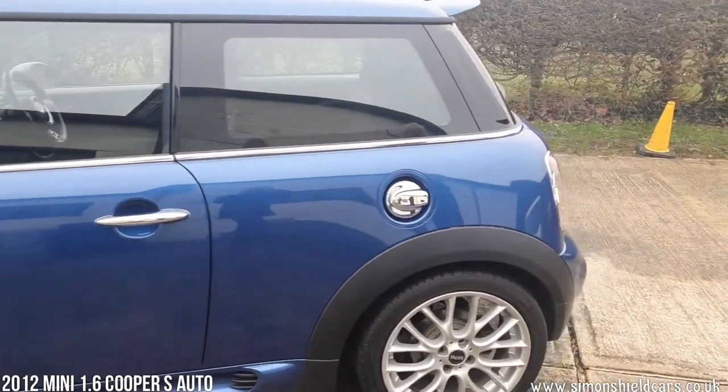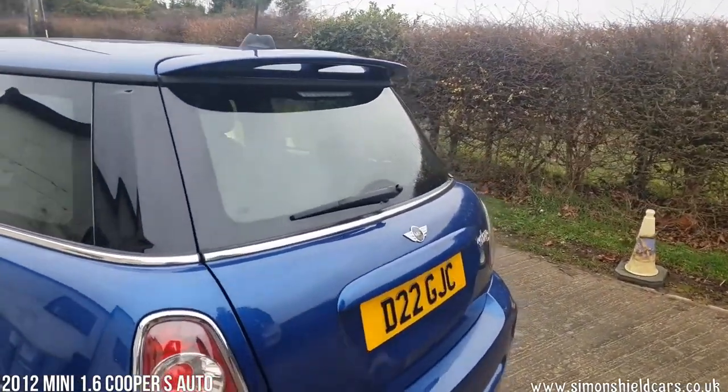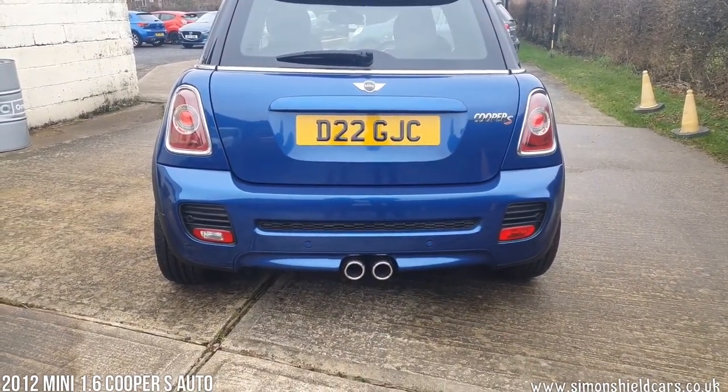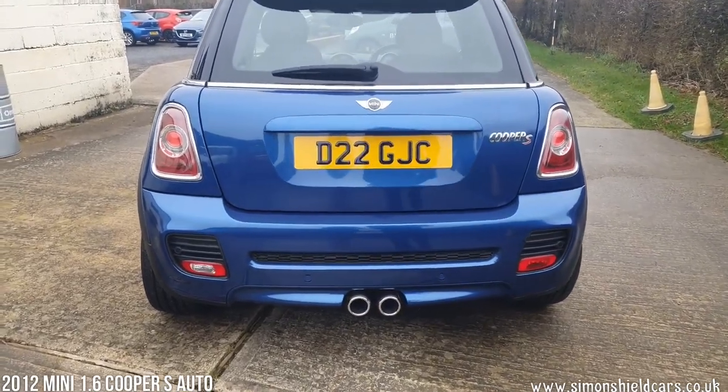Moving around to the back here, I believe the spoiler is part of the John Cooper Works body kit as well, and the rear valance. As you can see the rear parking sensors there and the nice chrome twin exhausts. So let's have a look inside.